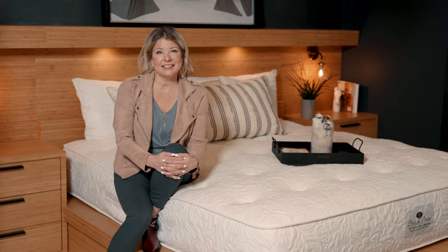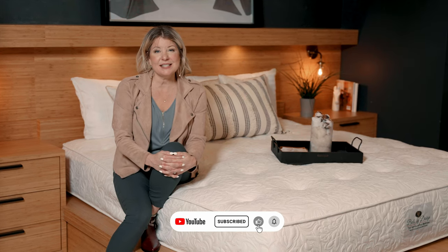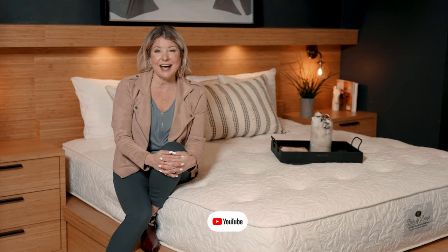For more design trends and ideas on how you can design your space, please like, subscribe, follow, and comment. Thank you!